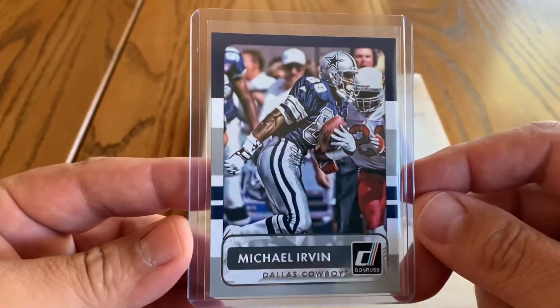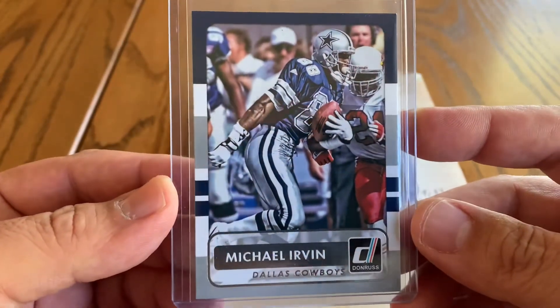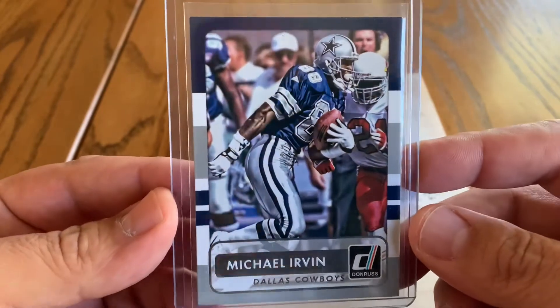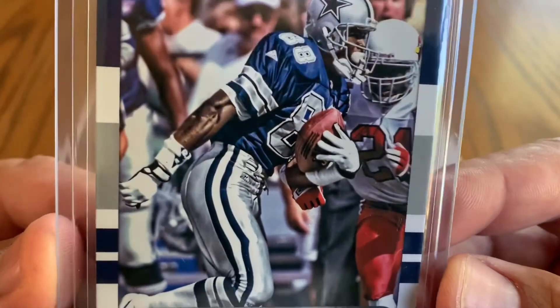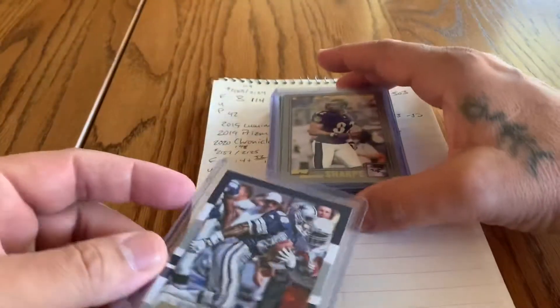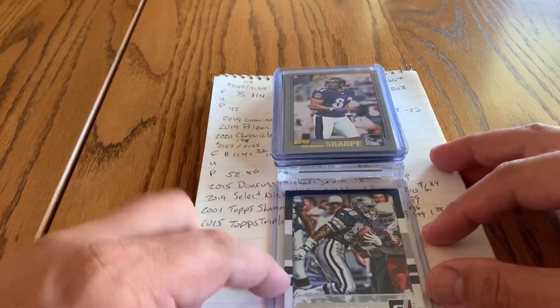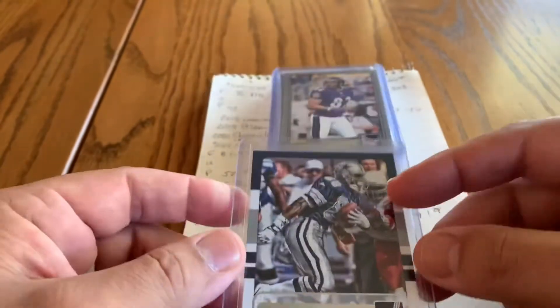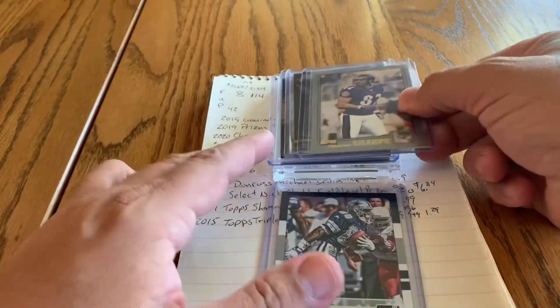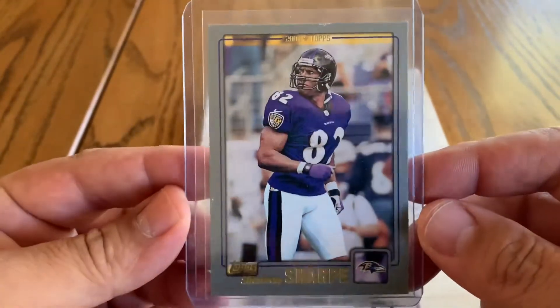The first one we got going out today is a Michael Irvin Donruss from 2015. Real cool card. I did not used to be a big fan of Donruss, but over the years they've grown on me with their inserts. I like the photography on these cards — it almost looks like a fine art painting. I might have to chase some of those down. With product being hard to find, don't be afraid to look for alternate boxes. You can probably find some of this way cheaper than what you'd pay for current product.